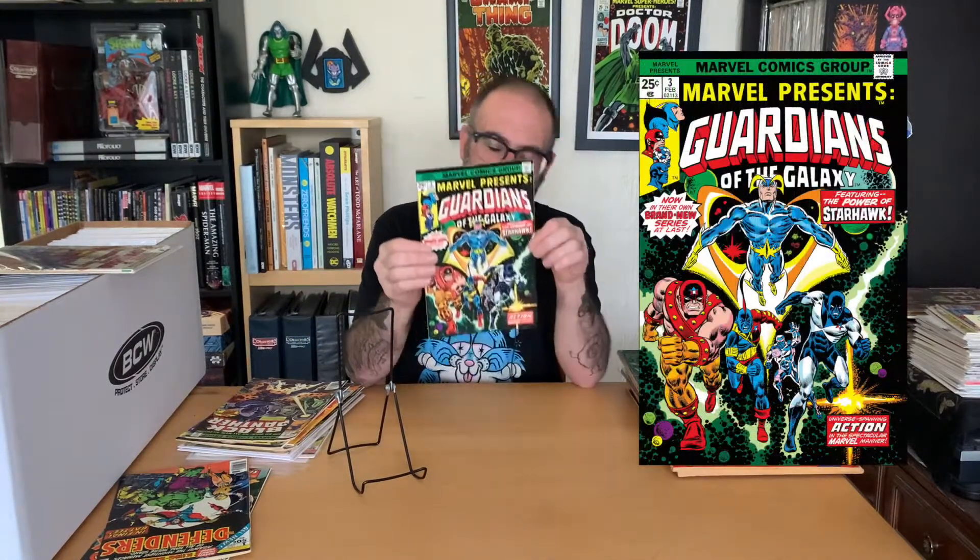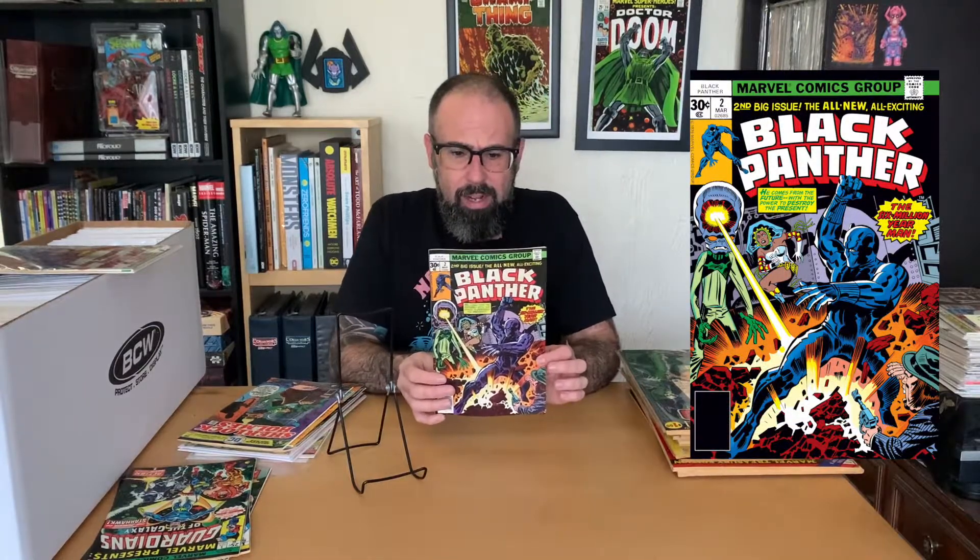First off, Howard the Duck number one — just a great comic. He had six of these and they're all in really good shape, almost perfect. Defenders King Size Annual number one — I think there were seven of them. You don't find books that are 45 years old that look like they just came off the shelf. Marvel Presents Guardians of the Galaxy number three — this is the first solo book featuring the Guardians. I had four of these. Black Panther number two, the Jack Kirby series from the 70s — four or five of them in there.